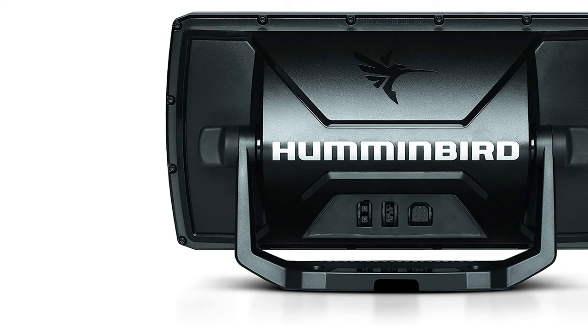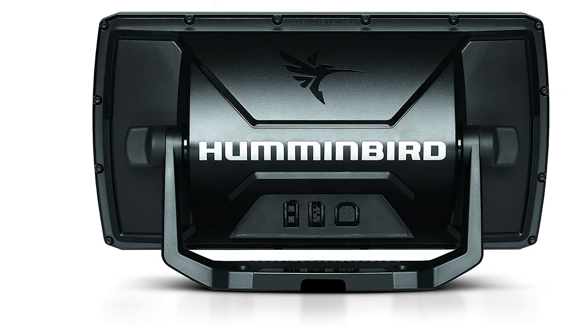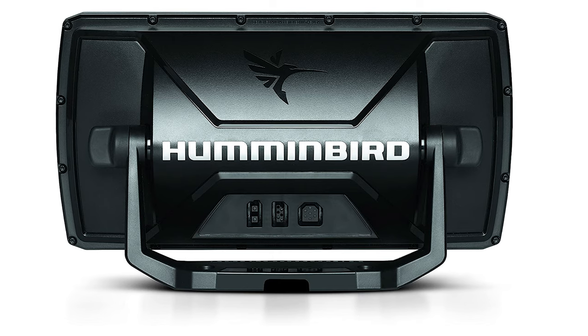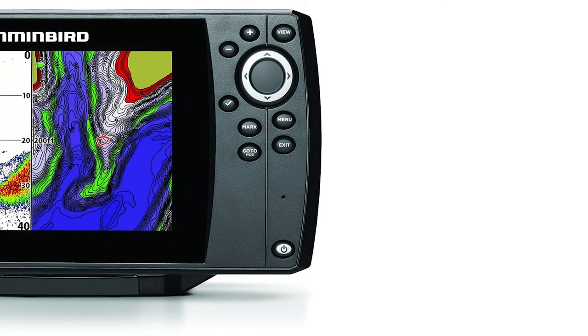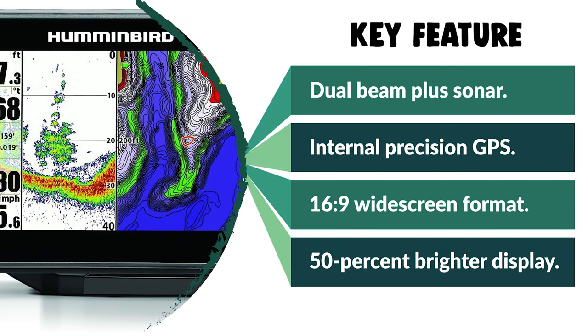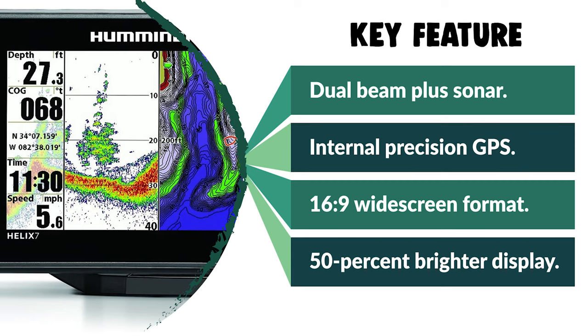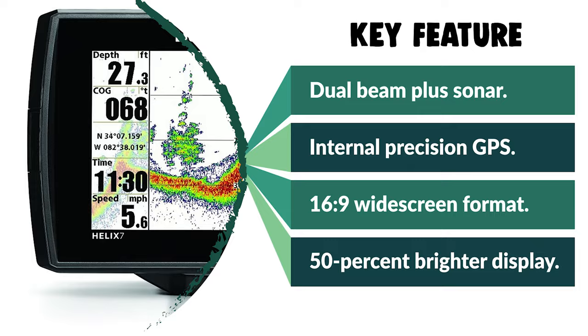The smaller window is for the GPS map. This is one of the best fish finders when it comes to value for money. The only real knock on this fish finder is the lack of networking, meaning it cannot share GPS waypoints with other units. But this is not surprising because the unit is designed to be an affordable, stand-alone fish finder.